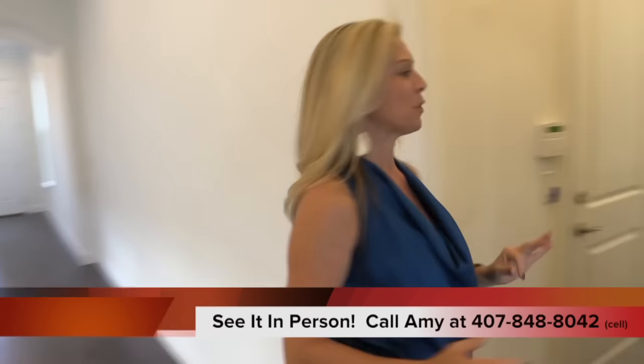Now we're upstairs at the gorgeous Harper floor plan inventory home here at the Highlands at Summerlake Groves built by Kay Hovnanian. Before we see the rest of this amazing upstairs, take a look from up above at the staircase — dark wood flooring, dark stain, and iron spindles make a really nice statement. Back behind me, this home has four bedrooms and the master is down. Over here to the left as you come up the staircase is a bedroom with its own full bath.